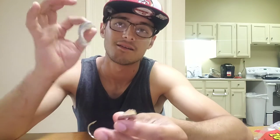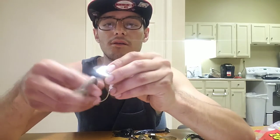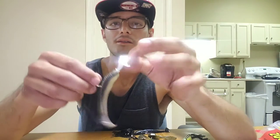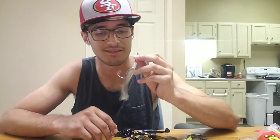I also like to take the skirts off my chatterbaits and put a ragetail swimbait on there just like that. When you throw these chatterbaits, I usually like to throw right along the bank at a 45-degree angle, coming down along the brush late in the afternoon — around 5:00, 5:30, 6:30 — and they will tear this thing up.